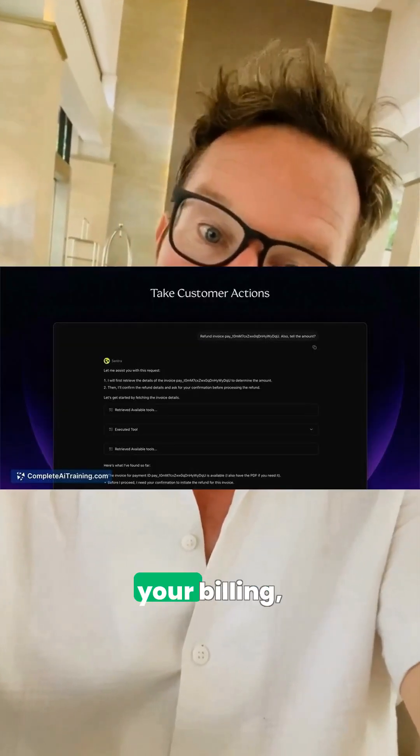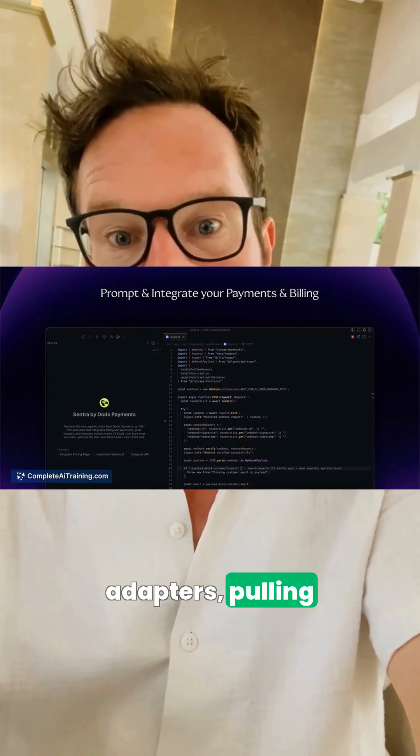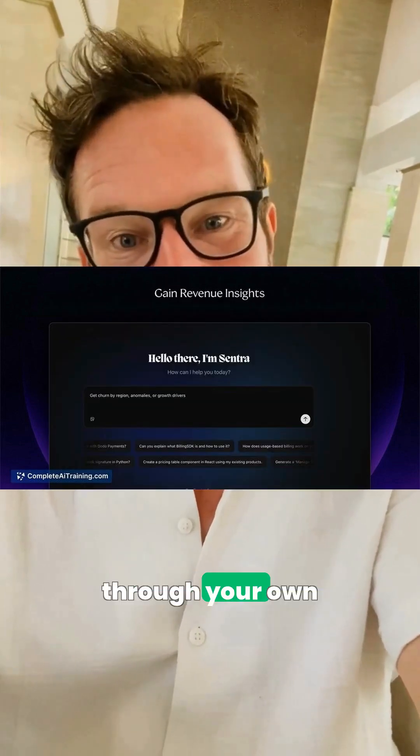First, Centra by Dodo Payments takes over your billing plumbing, wrangling SDKs, APIs, and adapters, pulling revenue insights, and even doing refunds, upgrades, and credits through your own systems and database, so you can stop babysitting payments.